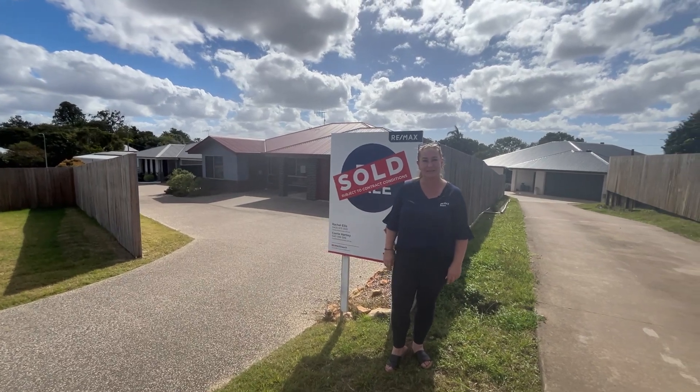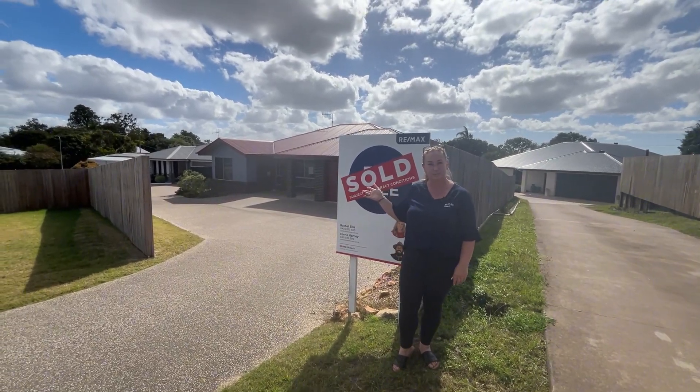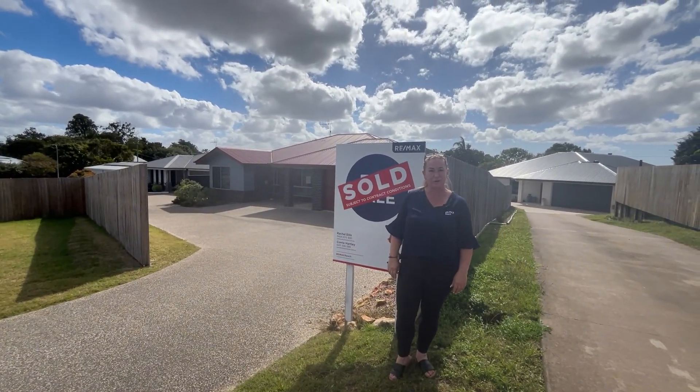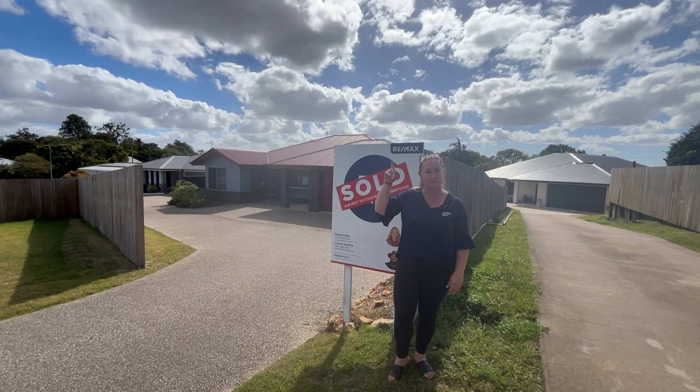We're over here at 18A Macadamia Drive in Tanana. This three bedroom standalone duplex sold for $450,000. It was on the market less than a week — literally a hop, skip and a jump away from the next one that we've sold in Tanana.